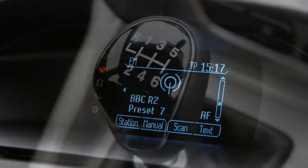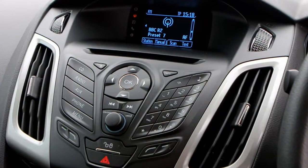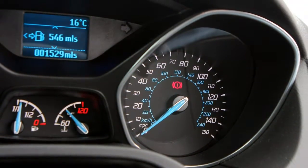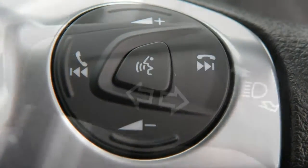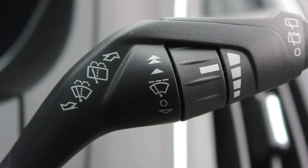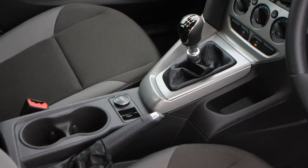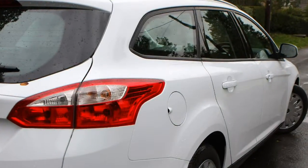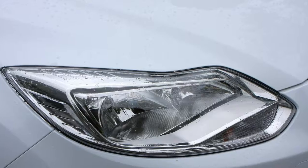The entry point to the estate range is the Style specification, which is reasonably well equipped given its modest starting price. There are no alloy wheels — it runs on 16-inch steel wheels with full-width trims — but it does come with electric front windows and door mirrors, remote central locking, aircon, DAB radio and Bluetooth connectivity. You get significantly more with the Zetec Edition, which represents the most popular choice in the range. It has more chrome than gloss black exterior trim. Outside you'll find 16-inch alloys, an electrically heated windscreen, rear privacy glass and door mirrors with integral indicators.